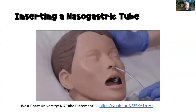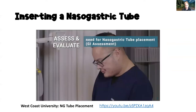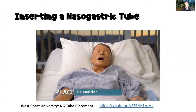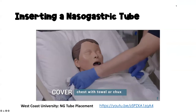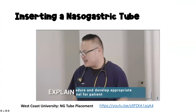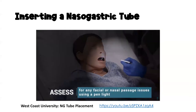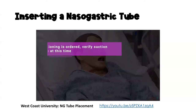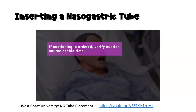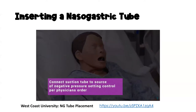Let's watch a quick video on inserting a nasogastric tube. Perform a GI assessment to assess need for nasogastric tube placement. Place the patient in High Fowler's position and cover the chest with a towel or chucks. Explain the procedure and develop an appropriate hand signal for the patient. Assess for any facial or nasal passage issues contraindicated for this procedure. If suction is ordered, verify the suction source and connect suction tubing to the source of negative pressure, setting control per physician's order.